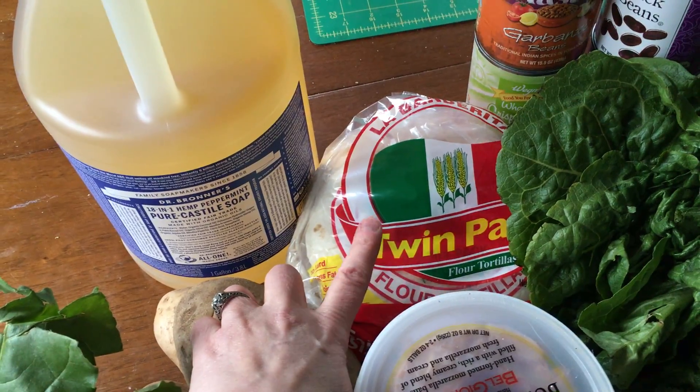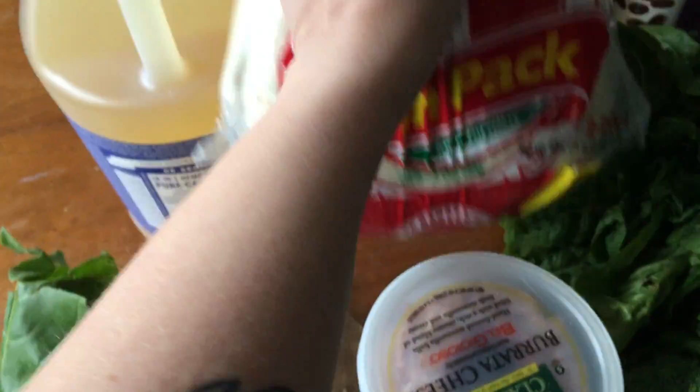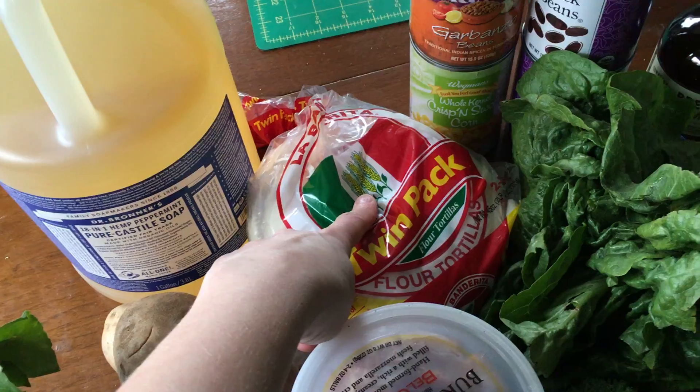But I was really craving tortillas. These bags are recyclable — it says it on here, so they can be recycled and I will take them and get them recycled, but that's a lot of bags, so that's not the best.